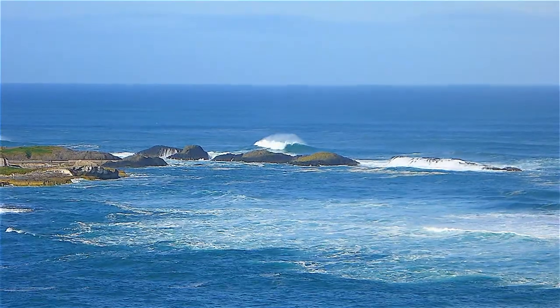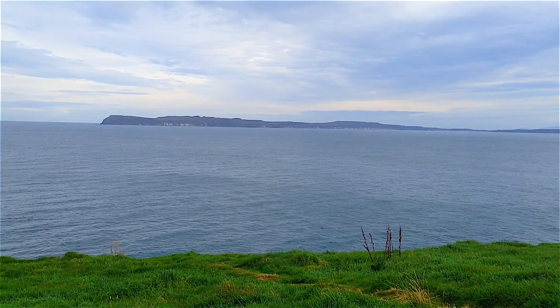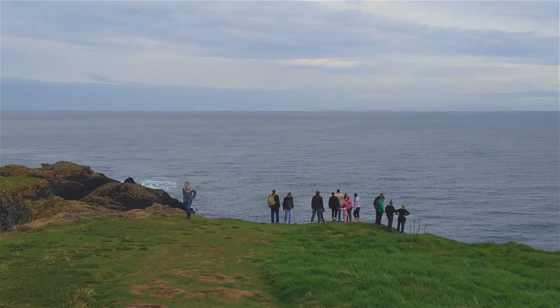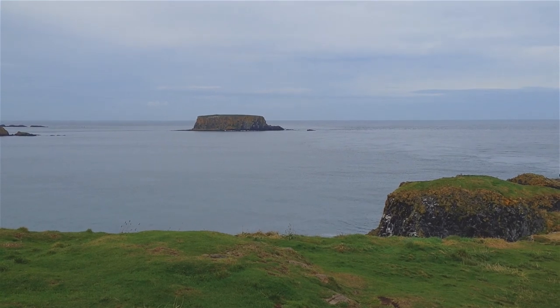These are some of the highest sea cliffs in the world, and when you're standing up there you're just in awe of the beauty, the power, the strength. The Carrick-a-Rede Bridge is not so scary anymore because it's made for tourists, so it's safe. But get over to the other side and just check out the scenery.